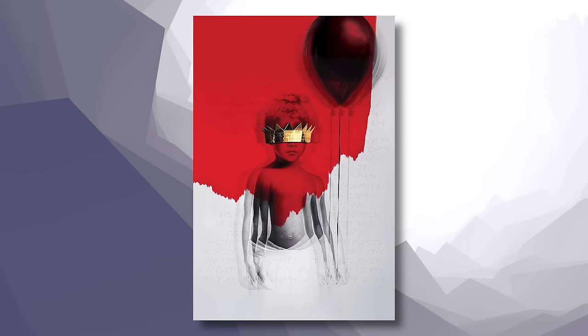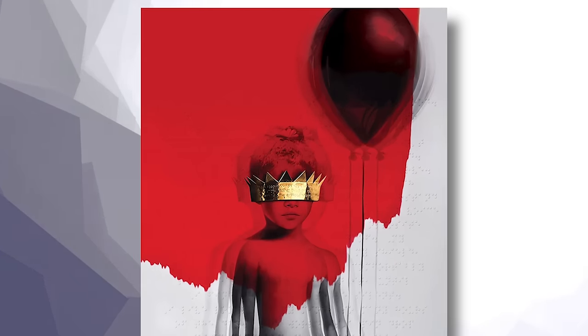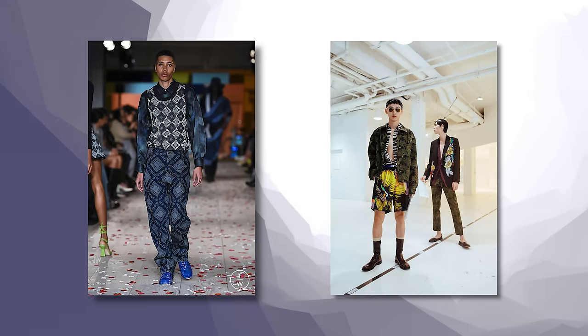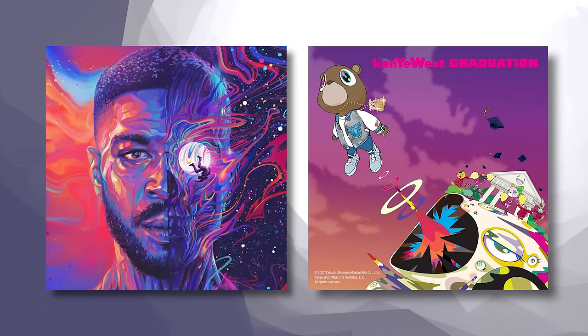I've talked about this in my statement pieces video, using the example of Rihanna's Anti album. That album has a clean slate of white and grayish with a little bit of black, but you have that pop of red and gold — that's the statement. That's also why the album cover looks so great. Now I've seen a ton of clashing patterns and graphics that actually look great — there are exceptions. But for most of your fashion journey, it's not the move until it is the move, and I think you'll know when, because a lot of it comes down to confidence. Think of Ye's Graduation album or Kid Cudi's album covers — you can make it work.